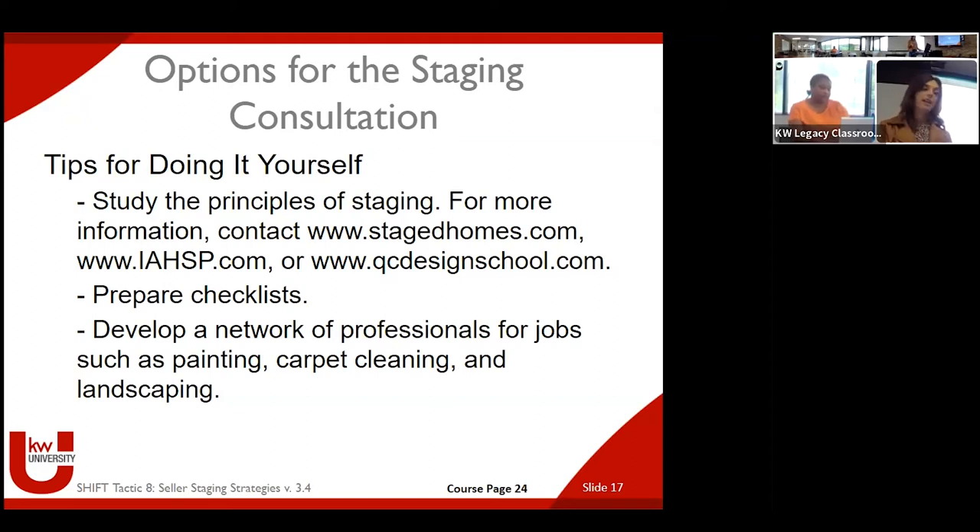Tips for doing it yourself: make sure you study those principles of staging. Checklists are huge — whether you get them from a professional or develop them yourself. It's really nice to be able to leave your sellers with something in hand that they can take and work on. It helps set expectations so that when you're arriving on photo day, you know those things have been taken care of.